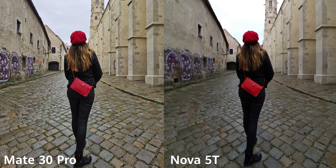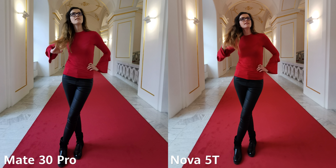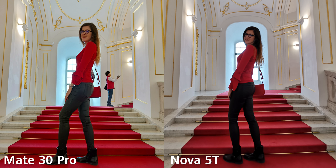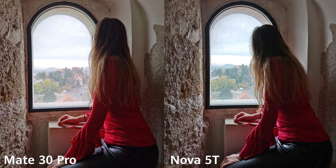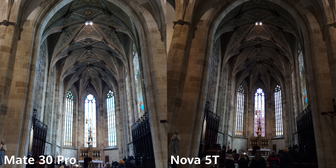Here are some pictures from both phones from the wide-angle camera — all pictures are unedited. The Nova 5T has a 16-megapixel f/2.2 30mm camera, while the Mate 30 Pro has a 14-megapixel 18mm f/1.8 camera. There's a big difference in terms of sharpness and detail, especially when it gets a little darker — the Mate has way more shadow detail. On the Nova 5T you have to edit the picture, but then you also get a lot of grain. The wide-angle camera is actually the biggest difference between the two phones.